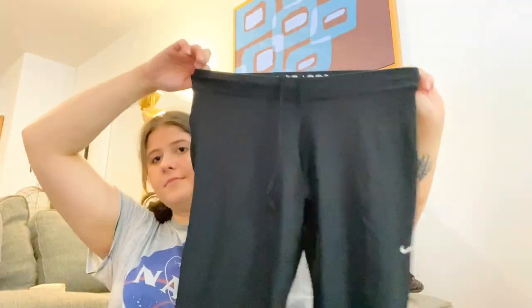These are Nike leggings, size extra large — the reason I got them. A good bread-and-butter item, especially in that size.